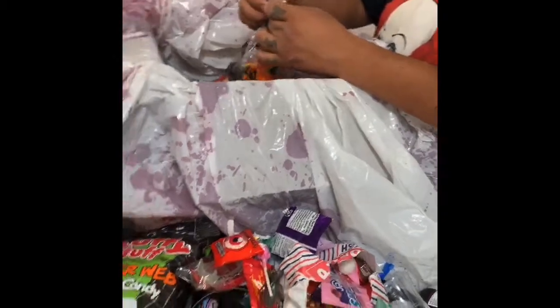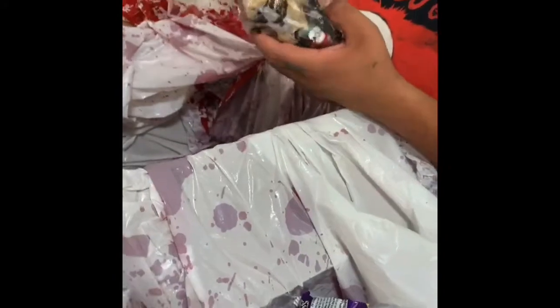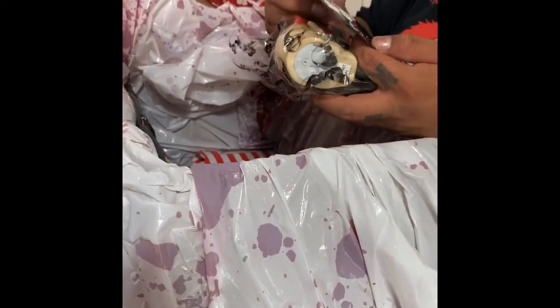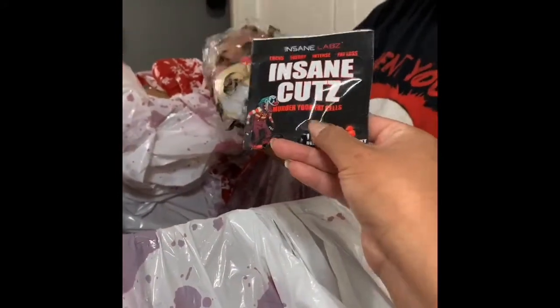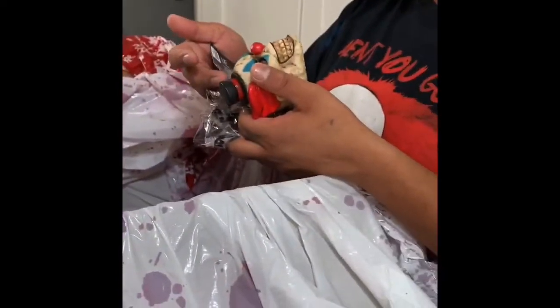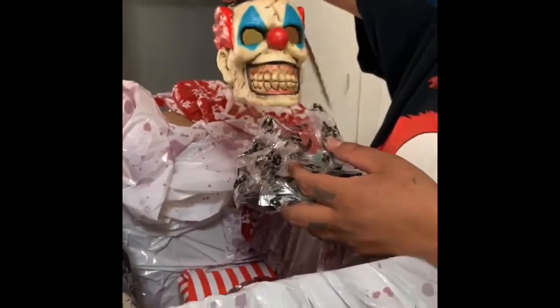We got more goodie bags! There's crayons in there — it's a scary looking bag, all bloody. It's a Crayola crayon box that came with spiders on top. Box of crayons — what can I color with this? And we got some pills — "Insane Cuts, Murder Your Fat Cells" — energy pills! What the heck, who sent that?